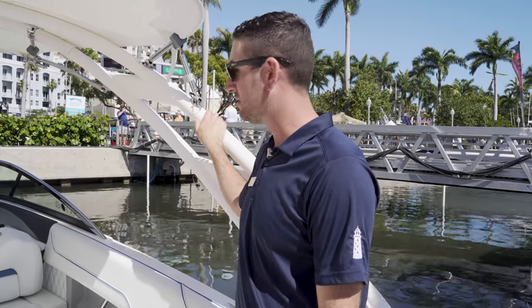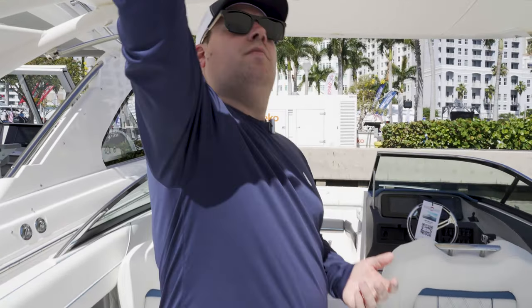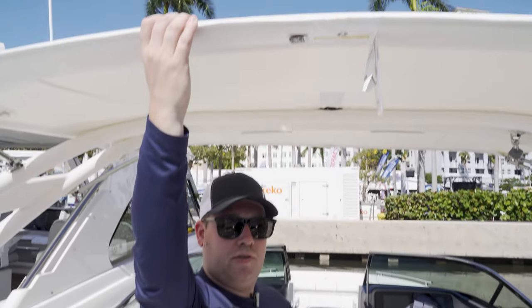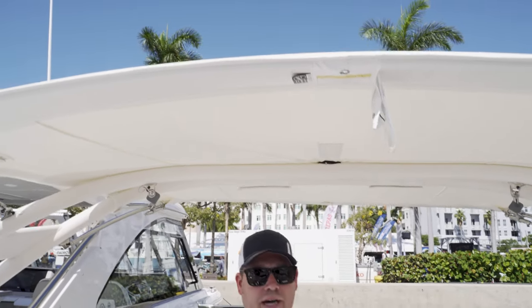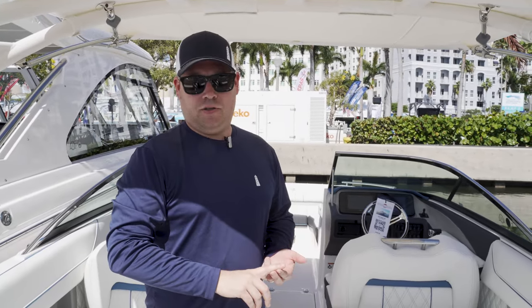I think this is a great layout. This boat has an optional Bimini, but you can also get the hard top, which — there's not another boat in the entire fleet or any manufacturer in a 26-27 footer that has a hard top, as far as I know.